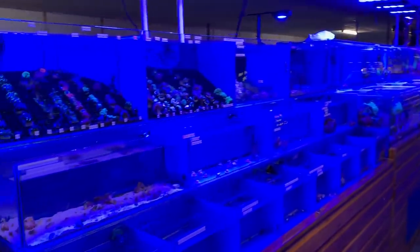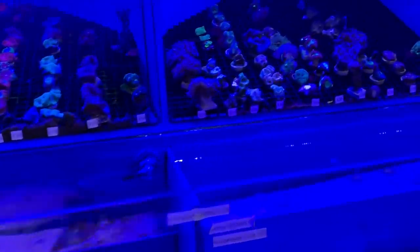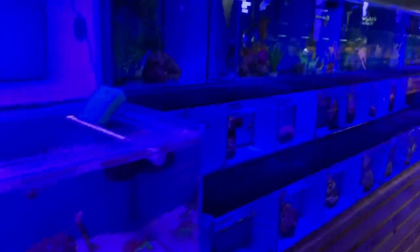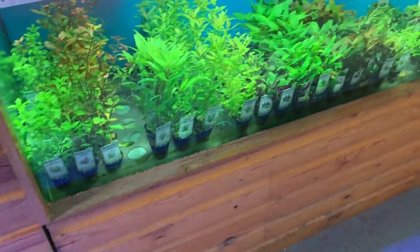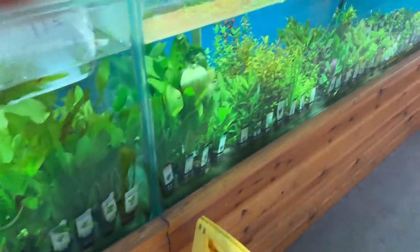Sorry about the blue lighting, but they've got coral frags, LPS, SPS, softies, and then all of the marine fish as well. That's a harlequin tusk fish here — beautiful. And then the freshwater plant section. They're using emersed plants here, which is good to see. Some aquafleur as well. Lots to choose from, all looking healthy. Excellent.